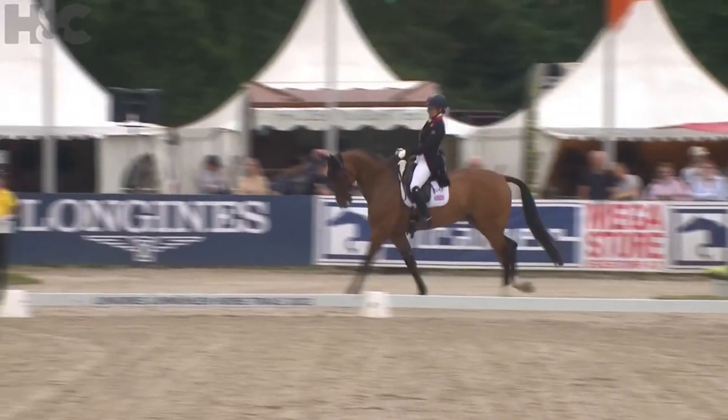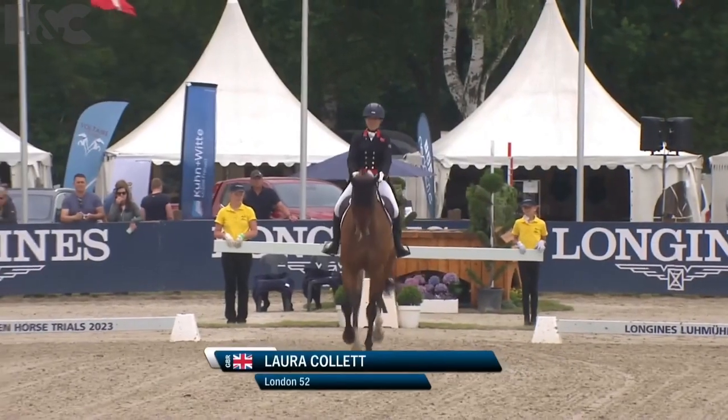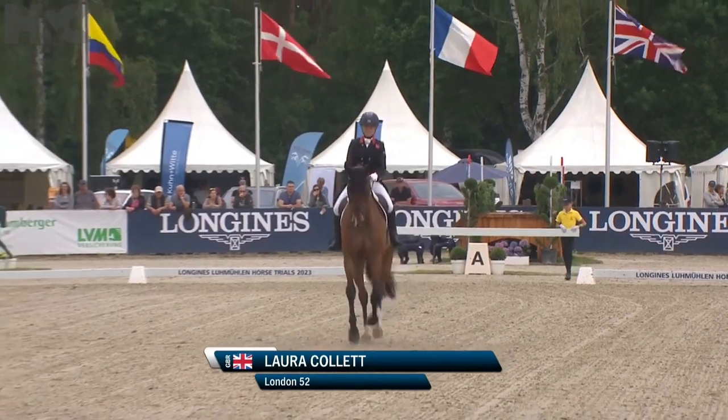This year he picked up a very late injury to his foot which was sorted out, but let's keep our fingers crossed here today. Laura Collett, Great Britain, London 52.